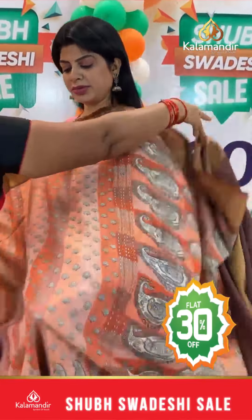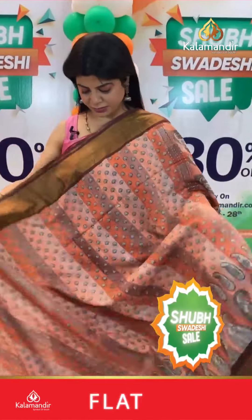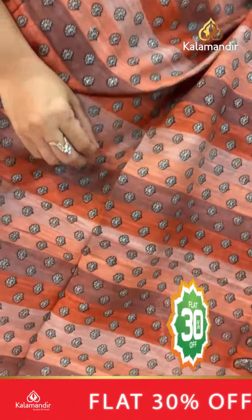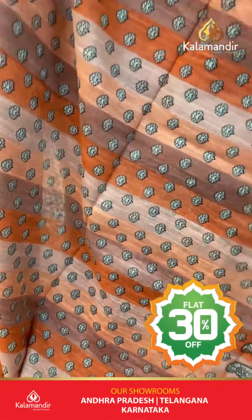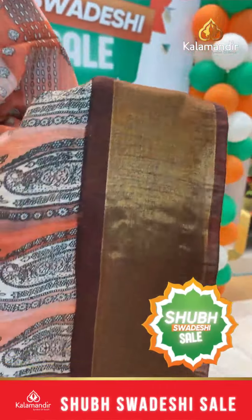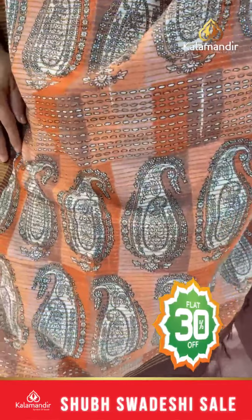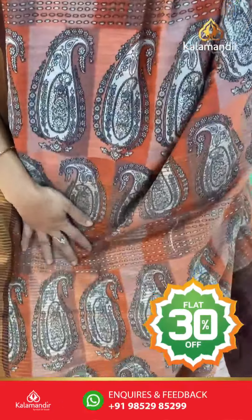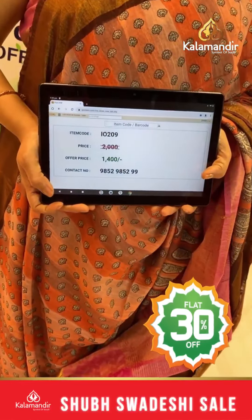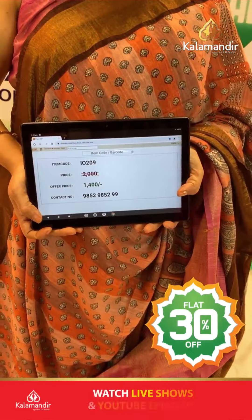Wow, beautiful saree — soft matka silk with multicolor stripes in hues of browns, orange and light peach, with a small floral paisley print. Border contrast with kadhi border tissue. Pallu also printed with contrast. Self multi-color blocks paisley print blouse with contrast border. Pricing: actual 2000, after discount 1400. IO 209 is the code.